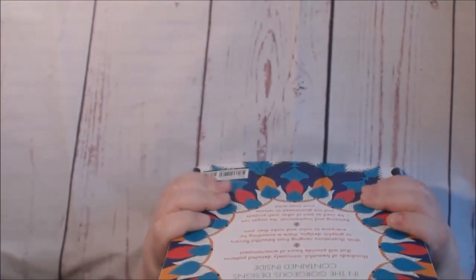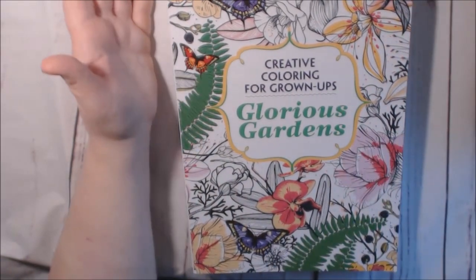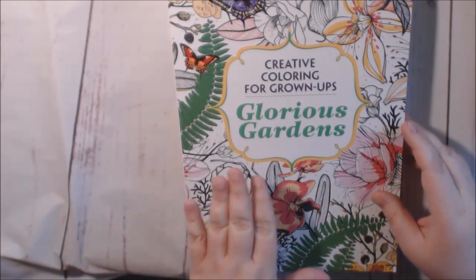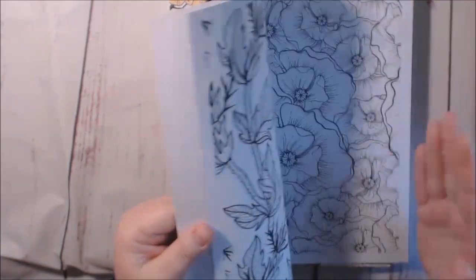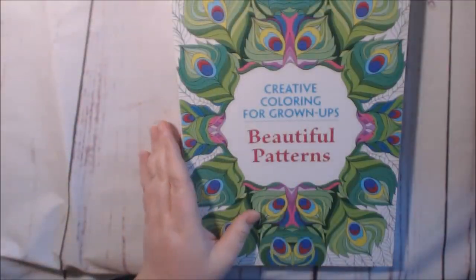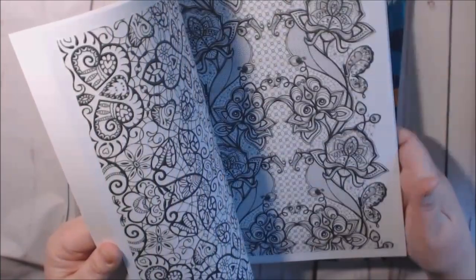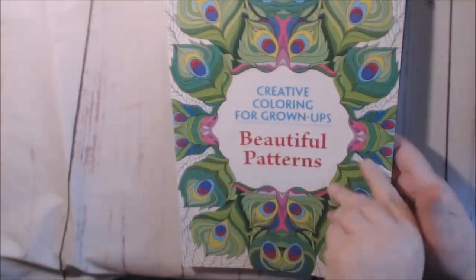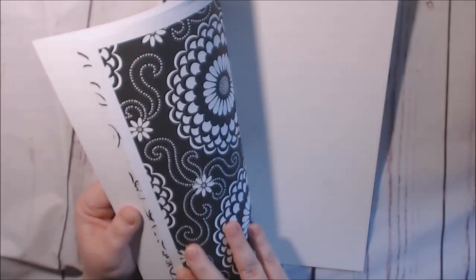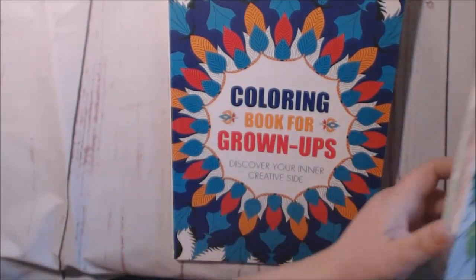These are for a resident — somebody sent these for a resident at my nursing home. I want to hurry up and get it all edited before I give it to them. Creative Coloring for Grown-Ups: Glorious Gardens — very pretty, lots of pictures to color. Creative Coloring for Grown-Ups: Beautiful Patterns — you'll see a lot of patterns over and over, a lot of zendoodling going on. Coloring Book for Grown-Ups — I like when they have the black in the background. Check out my reviews on these.